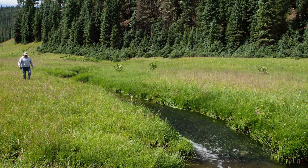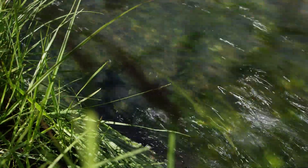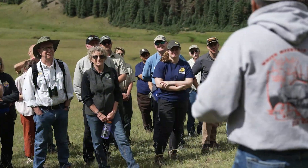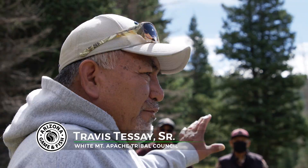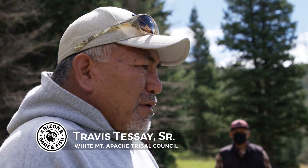This area over here is considered very sacred to our people. A lot of the water originates from here. We come out here to witness a very important resource that we have here: the Apache trout.